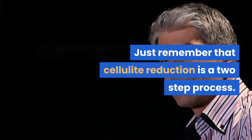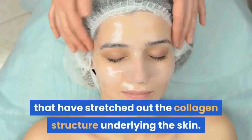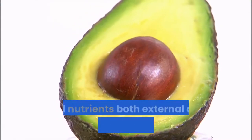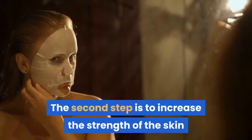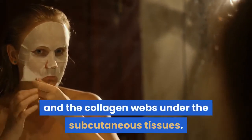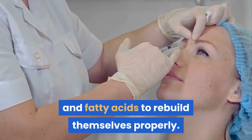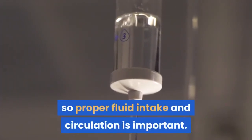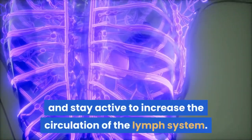Just remember that cellulite reduction is a two-step process. The cause of cellulite is oversized fat cells that have stretched out the collagen structure underlying the skin. The first step is to reduce body fat, and many herbs and nutrients both internal and external can accelerate the process. The second step is to increase the strength of the skin and the collagen webs under the subcutaneous tissues — skin and collagen require vitamins, minerals, and fatty acids to rebuild themselves properly. Excess fluids can exacerbate the problem, so proper fluid intake and circulation is important. Drink plenty of fluids and stay active to increase the circulation of the lymph system. With a little diligent effort, the appearance of cellulite can be reduced.